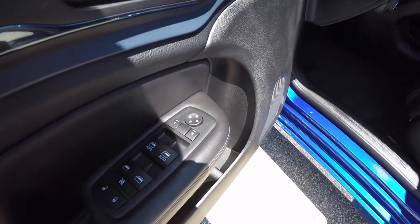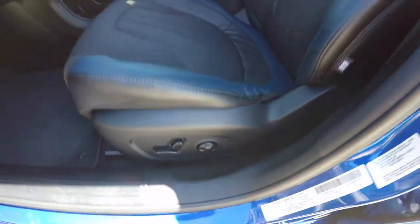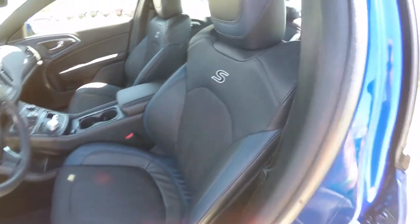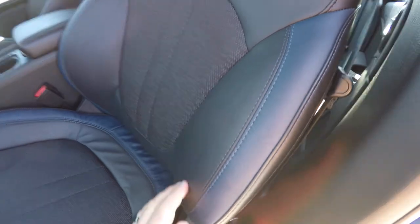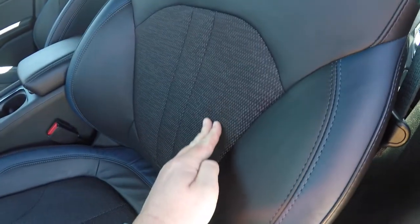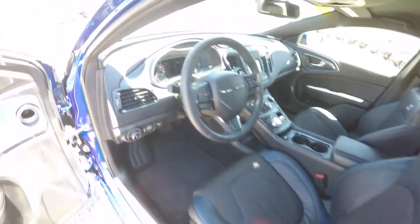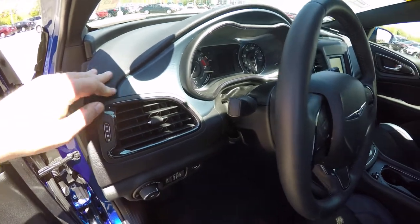Inside, we have power heated mirrors, windows, and door locks. We also have an eight-way power driver seat with four-way adjustable lumbar support. The seats have the S embroidery, Ambassador Blue on the bolsters with the black sport mesh — very nice, comfortable, and supportive seats. They also feature the blue geotech pattern on the dash and doors.